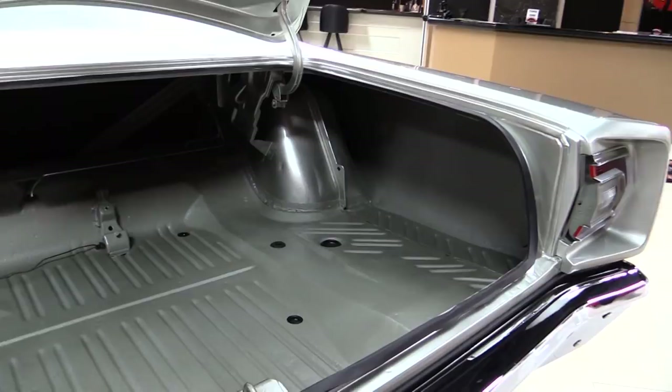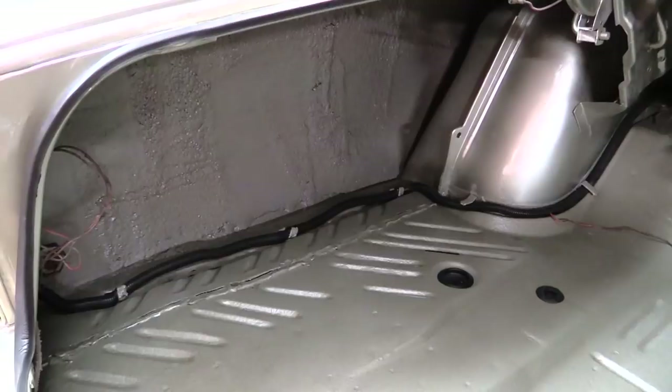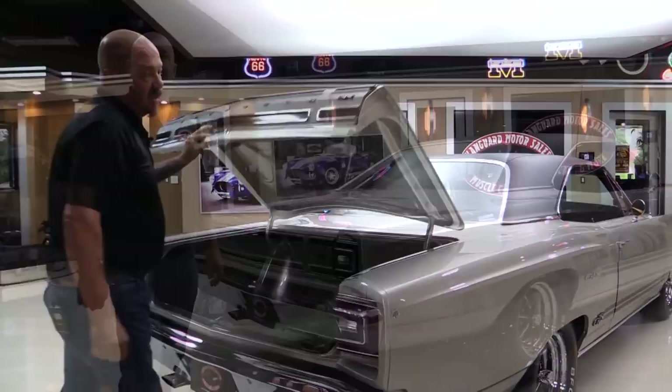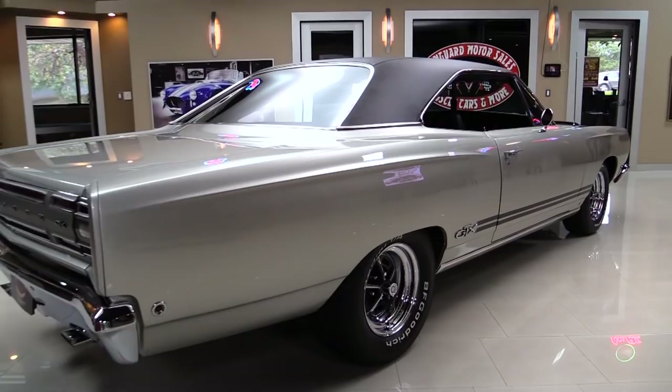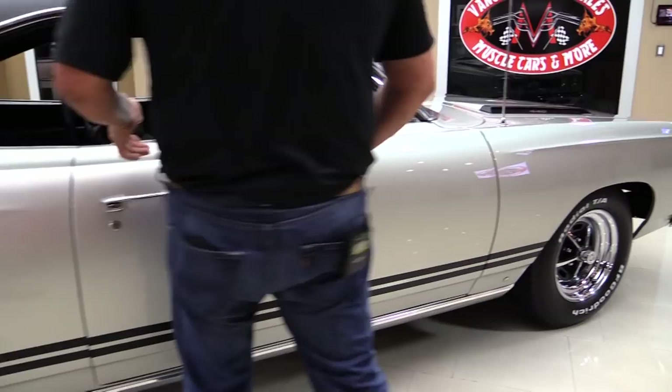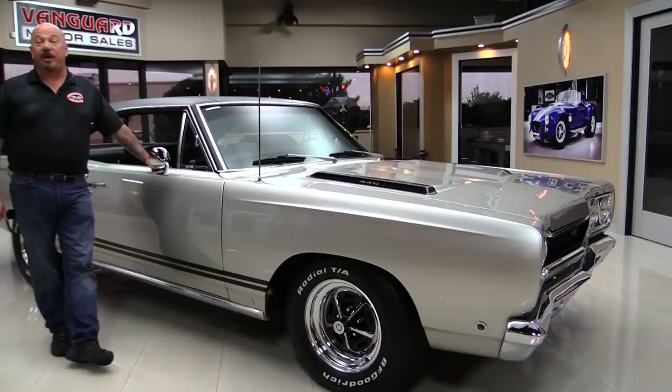Look inside the trunk there. You guys that know these Mopars know these trunk floors are normally a mess — but that trunk floor looks beautiful. It's got a nice coating of paint on it. Wheel wells are solid. The drop downs look good. The gutters look good. The lips on the deck lid look good. Look down the side of it — straight as an arrow. Body work is amazing. The Magnums look great. That door jam is also nice and clean. Beautiful restoration on this car. All numbers matching. Dana in the rear. Four speed. What a sweet ride we've got here.